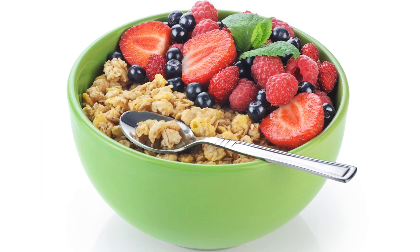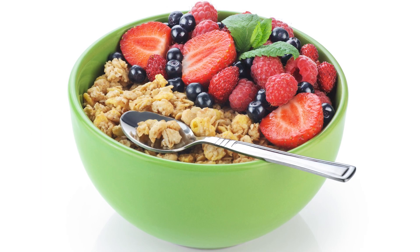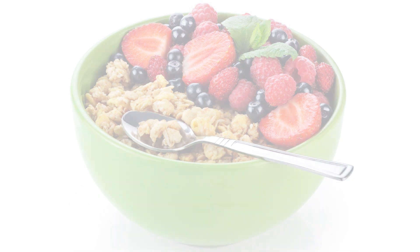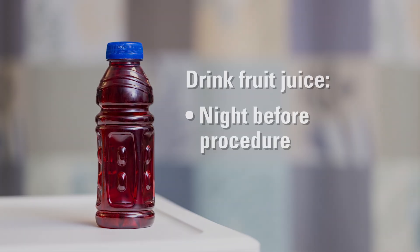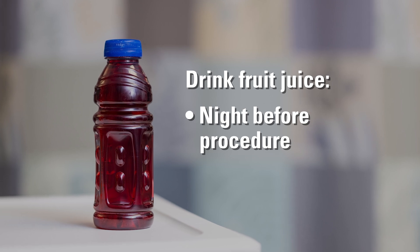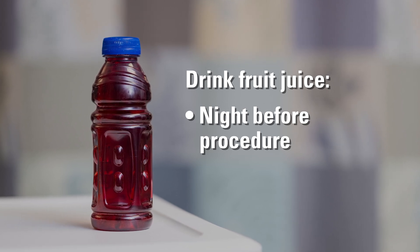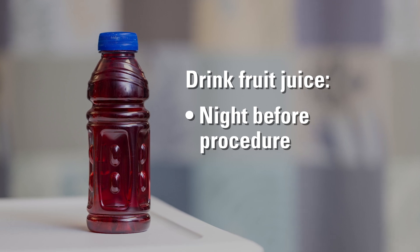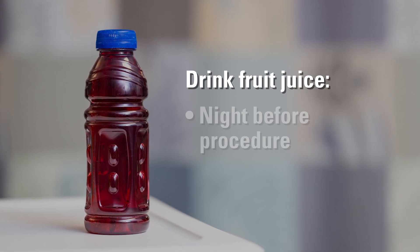The day before your procedure, you may have a regular breakfast and lunch. Anything after lunch should be clear liquids only. The night before your procedure, drink fruit juice as instructed by your care team. After your last clear liquid, give yourself an enema. You may also take a medicine that will help clean out your bowels.